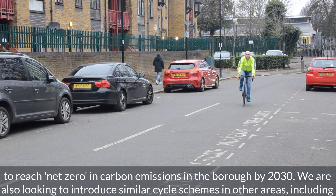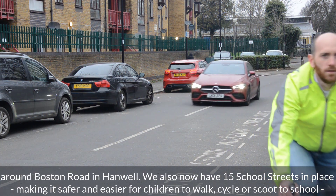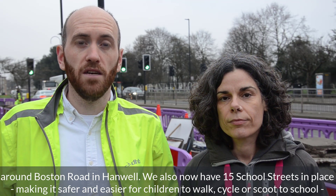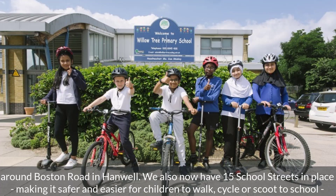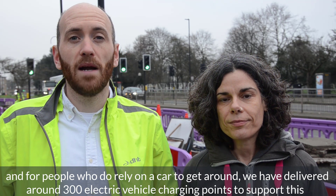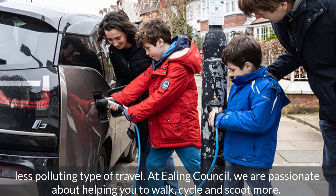We're also looking to introduce similar cycle schemes in other areas including around Boston Road and Hanwell. We also now have 15 school streets in place making it safer and easier for children to walk, cycle, run or scoot to school. And for people who do rely on a car to get around, we have delivered around 300 electric vehicle charging points to support this less polluting type of travel.